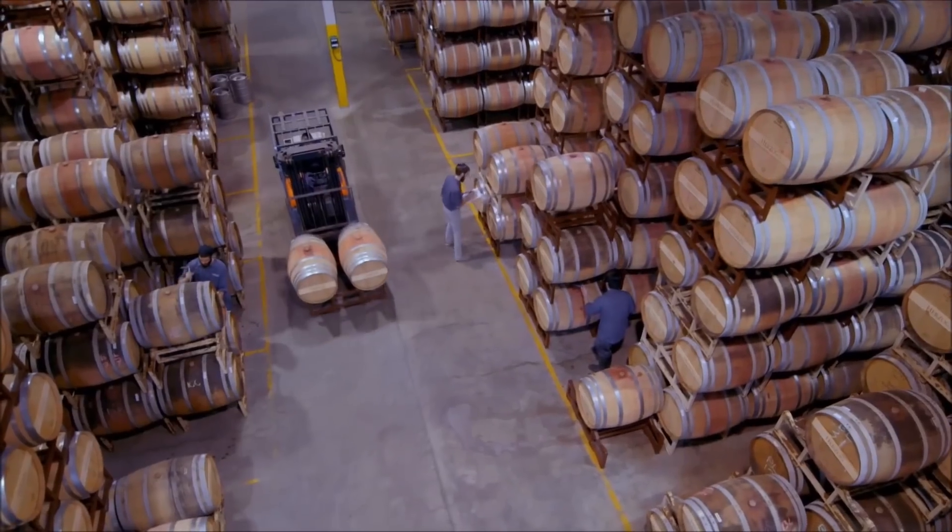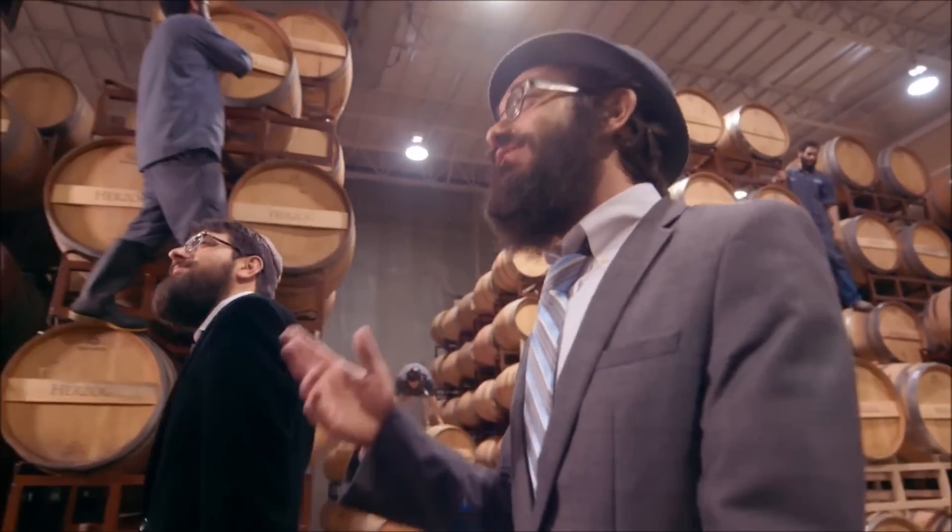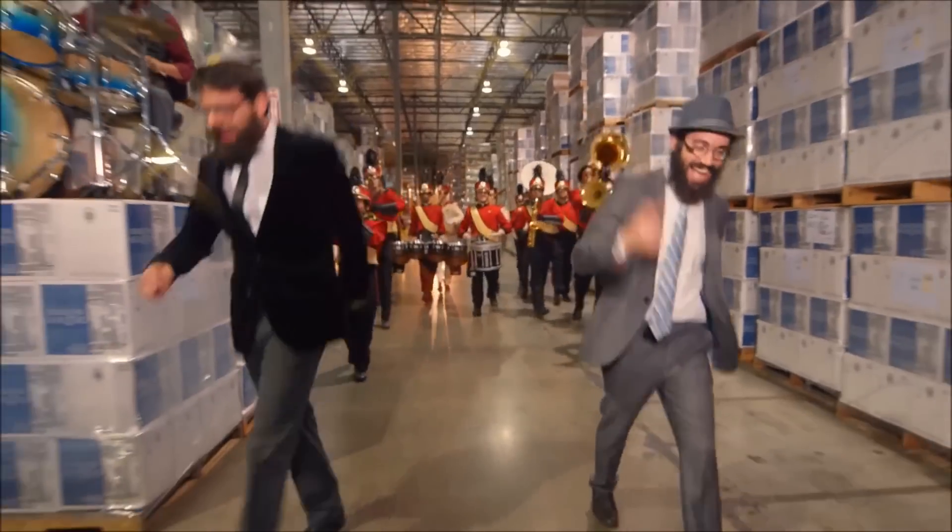Today I'm fortunate enough to be in Oxnard, California, at the Herzog Winery. Some of you might remember this from a music video shot by Eiteh entitled Hula Hula — this is the exact location.